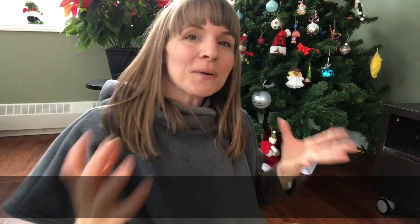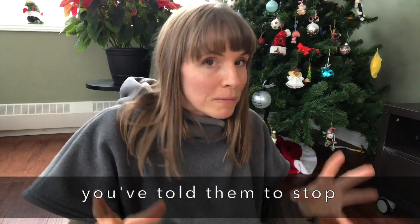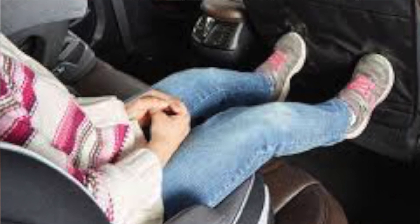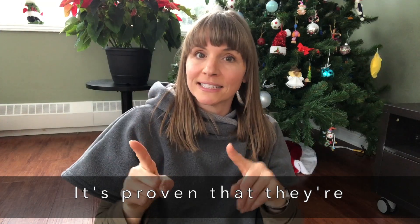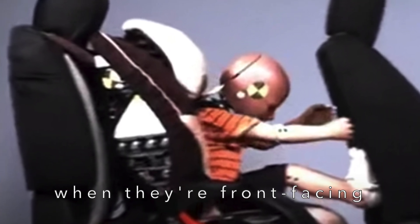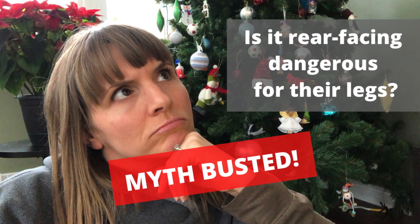If you have a toddler that is front-facing, you've probably told them to stop kicking the seat a zillion times — so you know their legs can actually reach the seats ahead of them. It's actually proven that their legs are more likely to break when they're front-facing, because their legs can hit the seat in front of them. So it is not true that if they're rear-facing, their legs are more at risk of breaking during a collision.